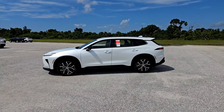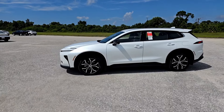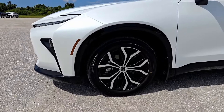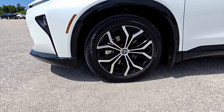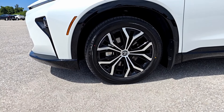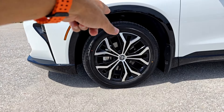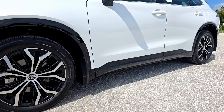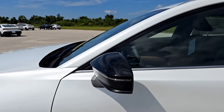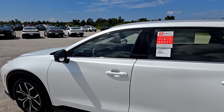This XLE trim sits on 19-inch rims with Bridgestone tires in size 225/55. I like the design of the rims — it combines piano black with polished aluminum trim. The wheel arches and bottom portion of the vehicle are all covered in piano black. The mirrors include turn signals, blind spot assist, and power folding. The top portion of the windows and pillars are also finished in matching black paint.